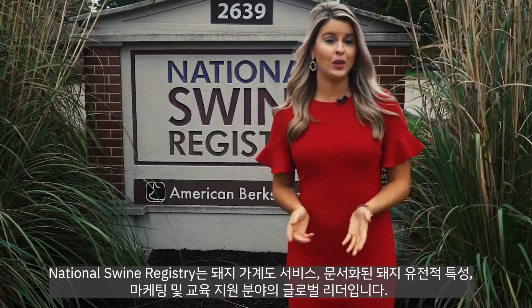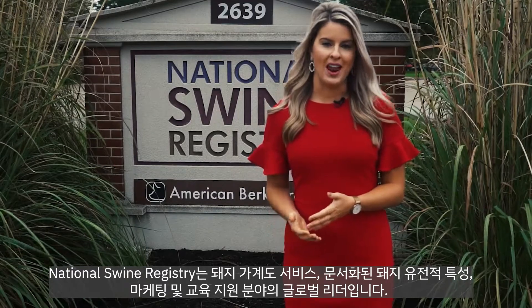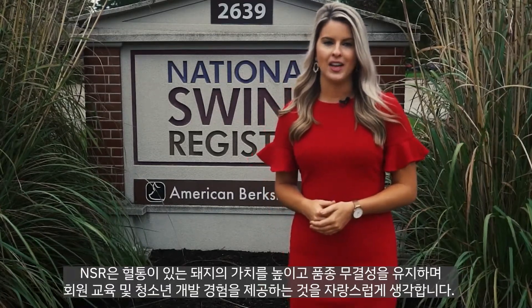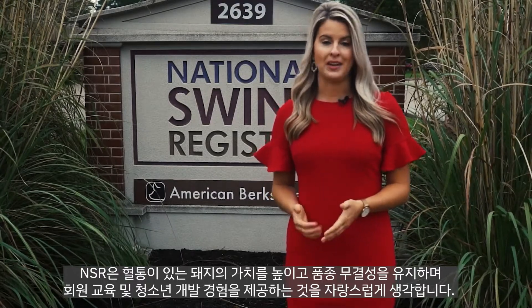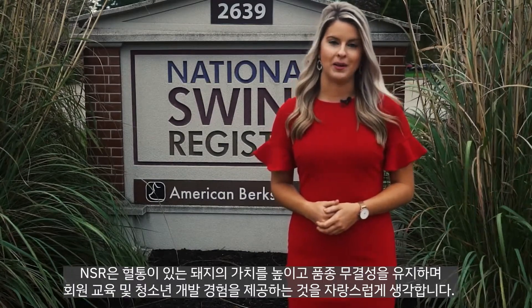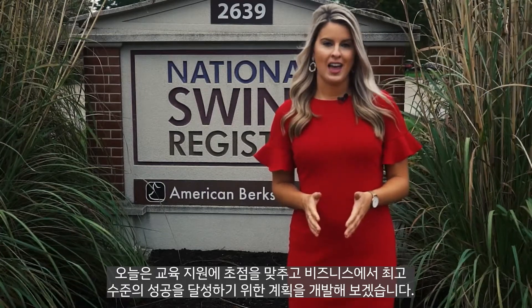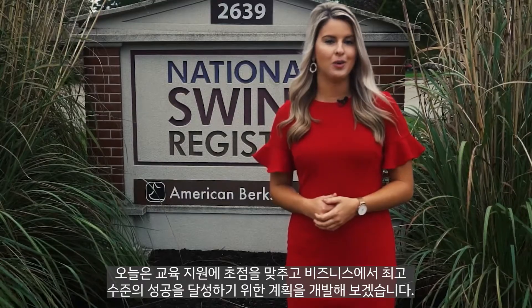The National Swine Registry is a global leader in swine pedigree services, documented swine genetics, marketing, and education outreach. The NSR prides itself on enhancing the value of pedigreed swine, maintaining breed integrity, providing member education, as well as youth development experiences. Today, let's focus on education outreach and develop a plan to achieve the highest level of success for your business.